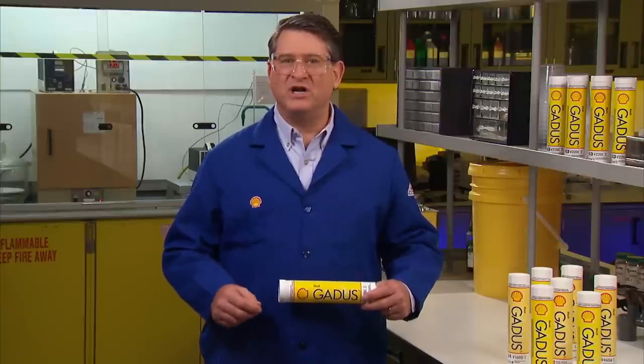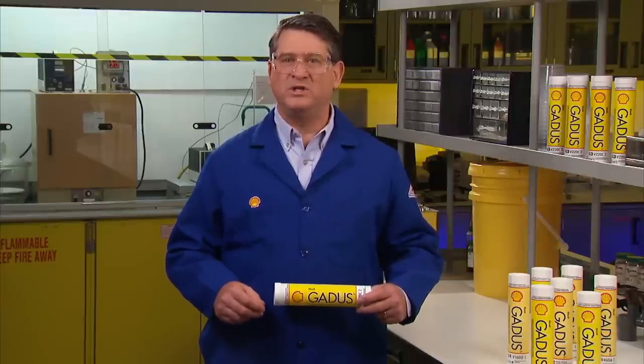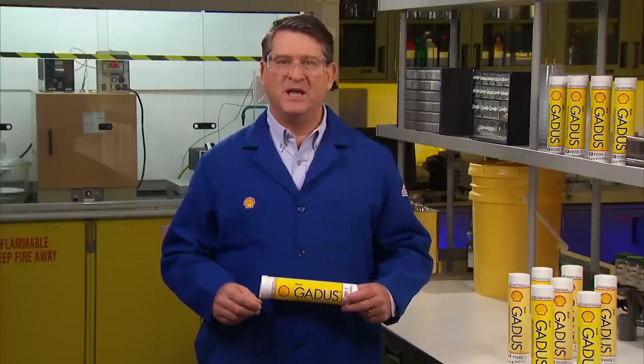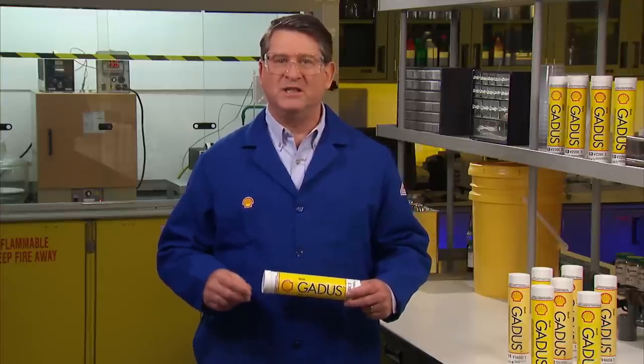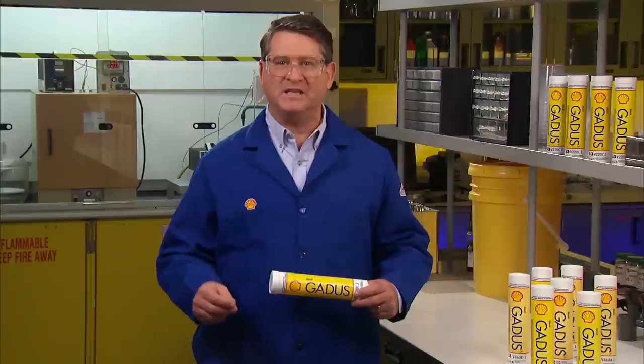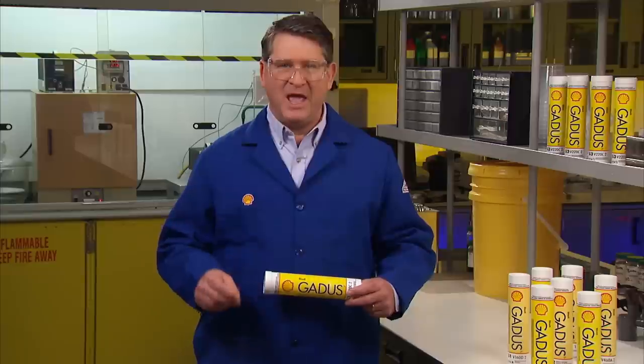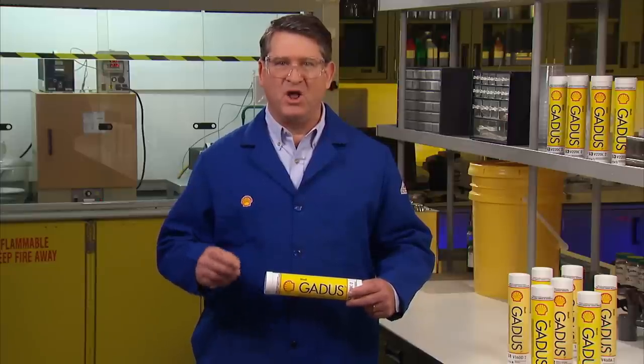To sum up, greasing your truck is vital to protecting against wear, which in turn helps maximize the life of your truck components. Grease as often as your manufacturer recommends and choose a high quality grease that protects and performs, like Shell-Gadus S3 V220C. It can help you save time and money and, most importantly, help keep your truck out on the road for a long, long time. Thanks for watching — we'll see you down the road.